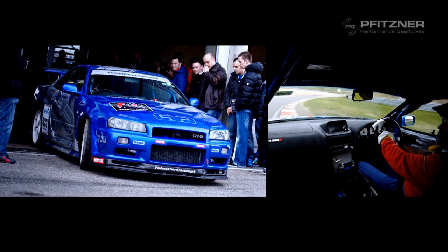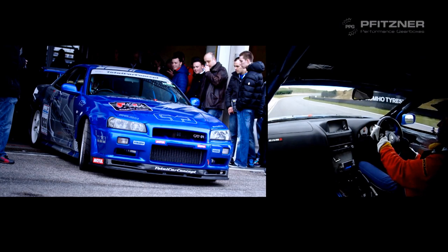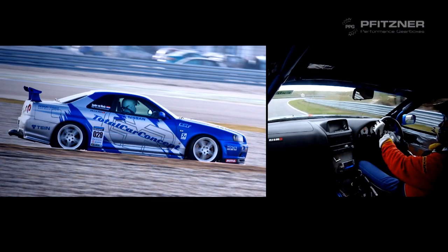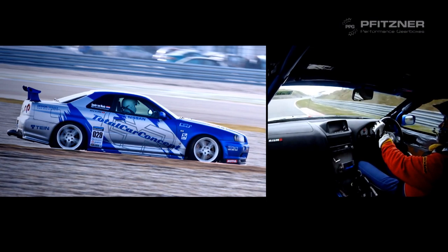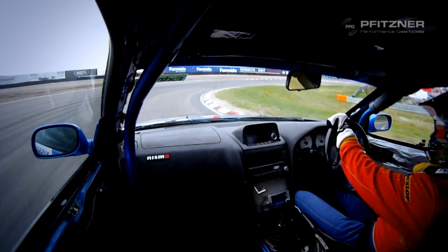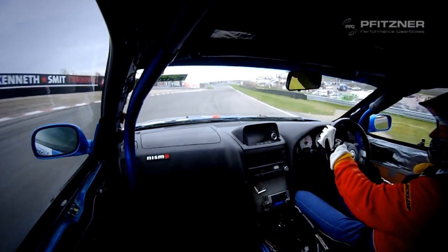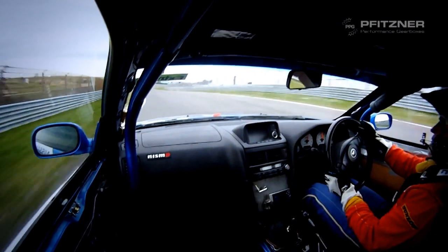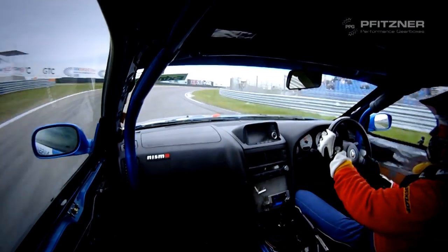Total Car Concept is well known in the tuning world, especially because of this very special time attack Nissan Skyline. That's the demo car of Total Car Concept to promote and show their faces on the circuit. The Skyline is used in official time attack races. We compete in the extreme class, the most competitive and demanding division of time attack, and normally we end up in first position.